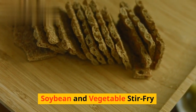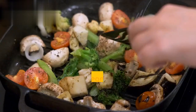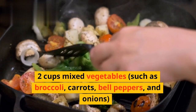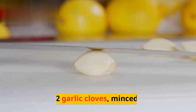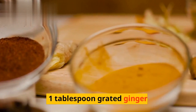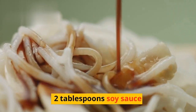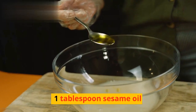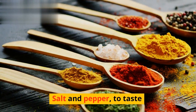Soybean and vegetable stir-fry. Ingredients: 1 cup cooked soybeans, 2 cups mixed vegetables such as broccoli, carrots, bell peppers, and onions, 2 garlic cloves minced, 1 tablespoon grated ginger, 2 tablespoons soy sauce, 1 tablespoon sesame oil, 1 tablespoon cornstarch, salt and pepper to taste.